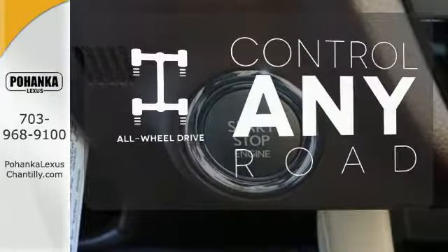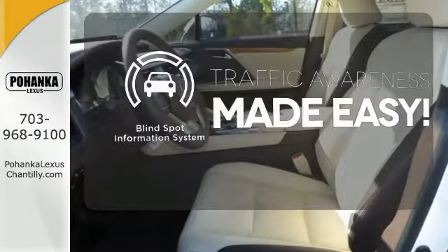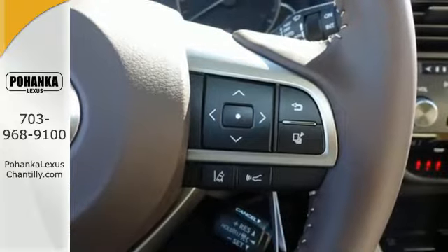All-wheel drive allows you to master any road, any time. The blind spot indicator helps you maneuver through traffic. The bold aggressive look screams for adventure.